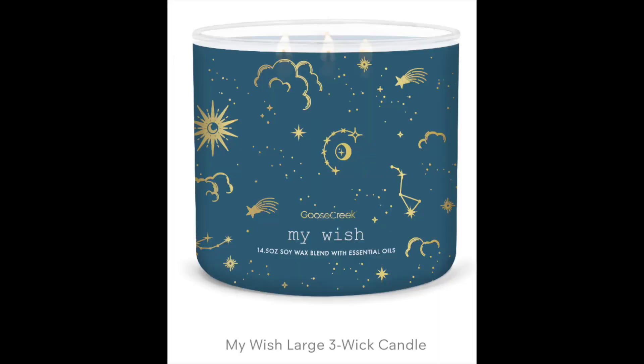They have My Wish, which is new. This one's a different take on Valentine's Day — it's a little bit like a cosmic jar. This one is Shearwood's Tahitian vanilla, sugared musk, bergamot, black pepper, and sandalwood.